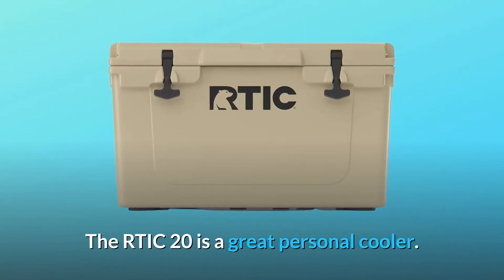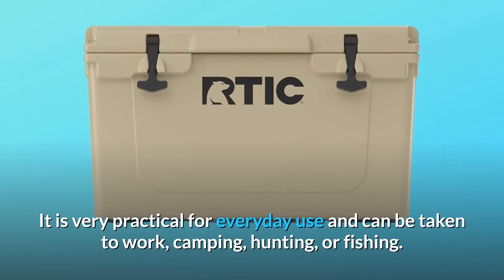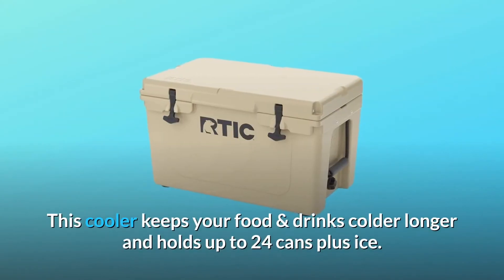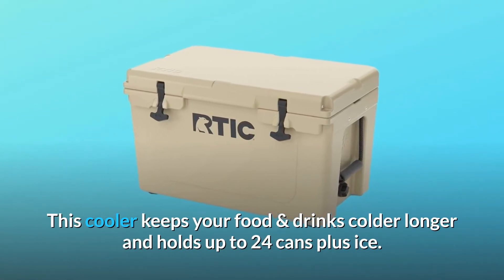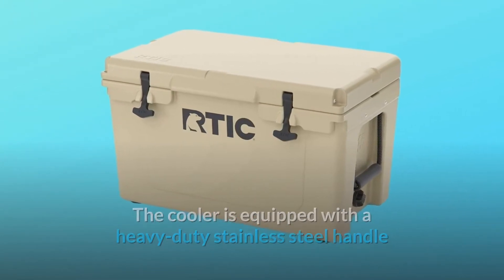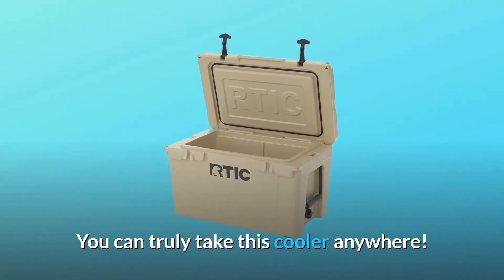The RTIC 20 is a great personal cooler. It is very practical for everyday use and can be taken to work, camping, hunting, or fishing. This cooler keeps your food and drinks colder longer and holds up to 24 cans plus ice. The cooler is equipped with a heavy-duty stainless steel handle that locks upright for easy one-handed carrying. You can truly take this cooler anywhere.